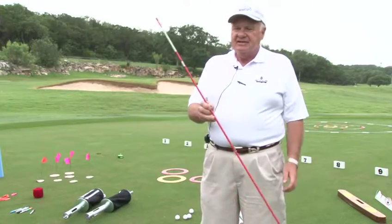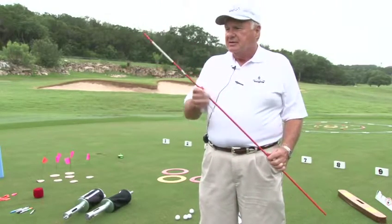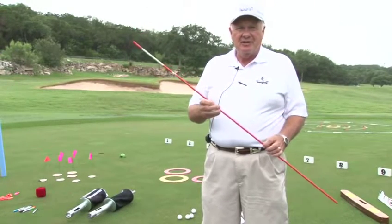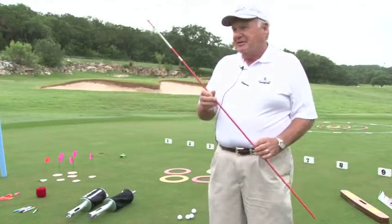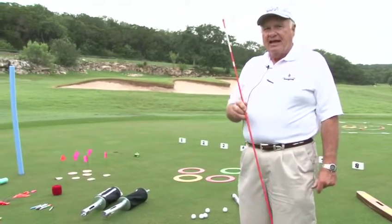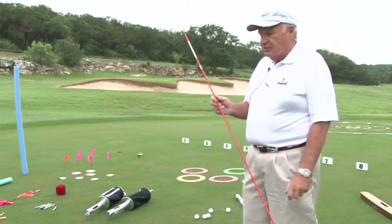If you go to Lowe's, what this actually is is a driveway marker. It's got a reflector on it and it costs like three or four dollars apiece at Lowe's. A lot of the things I'm going to show you have a less expensive alternative, and I'm going to try to show you both.